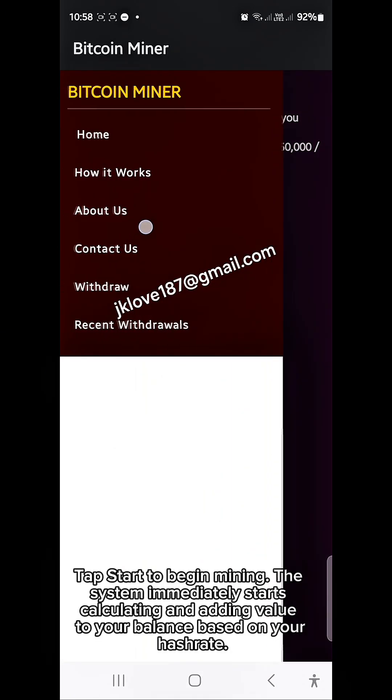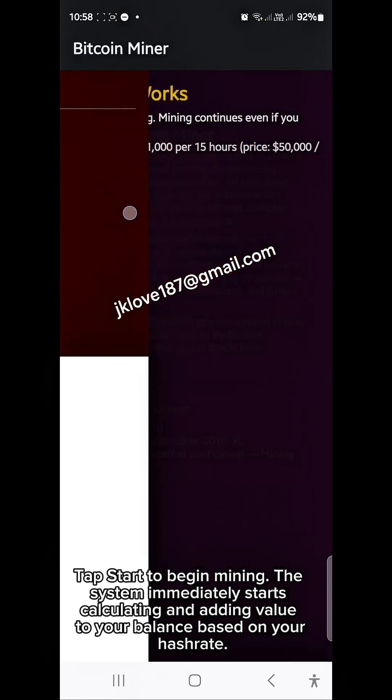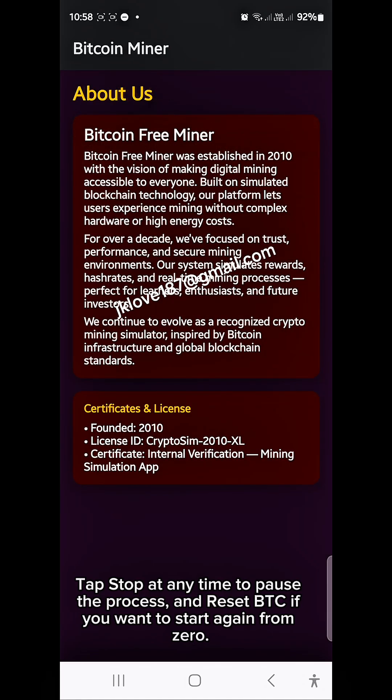Tap Start to begin mining. The system immediately starts calculating and adding value to your balance based on your hash rate. Tap Stop at any time to pause the process, and Reset BTC if you want to start again from zero.